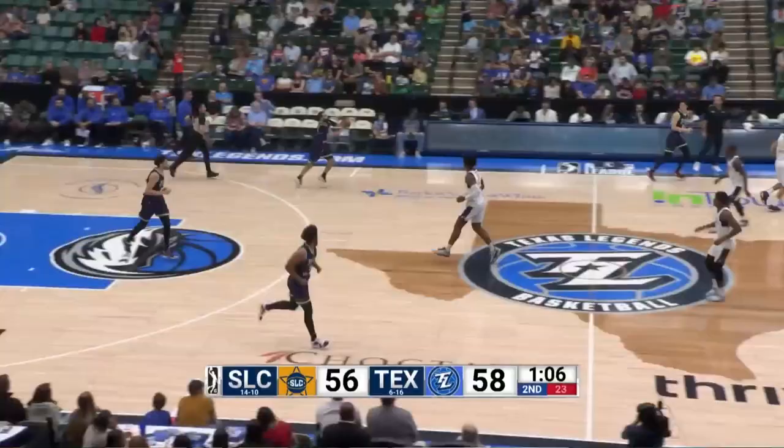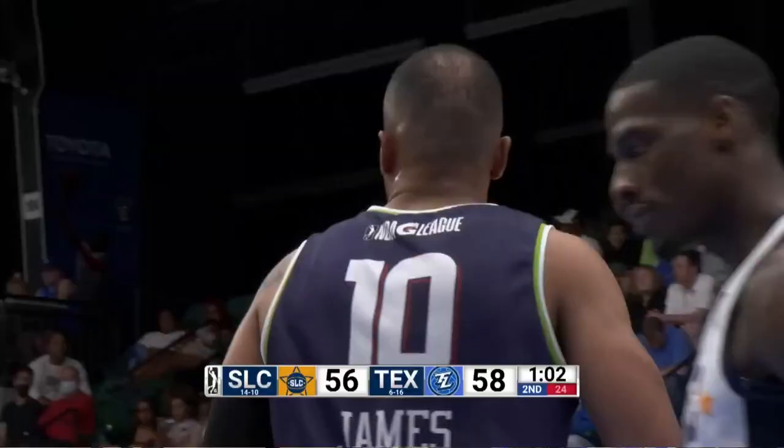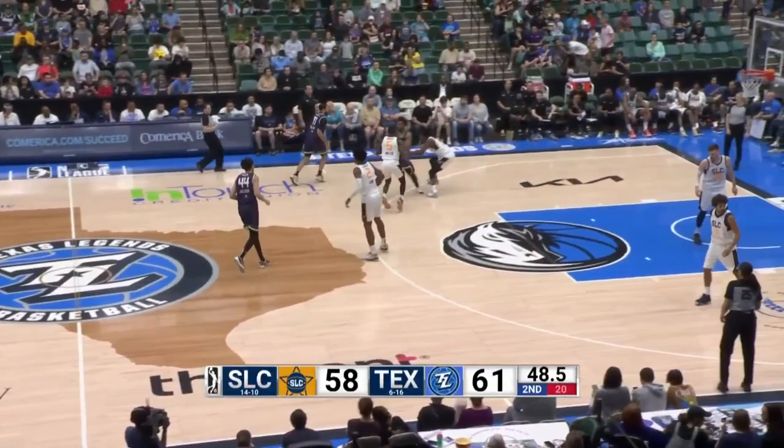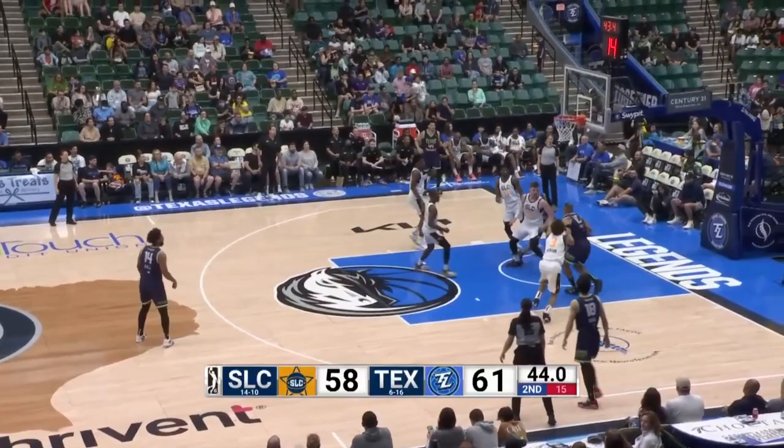Tyler Cook getting a little hot here in the second. And there's Lacey James getting hot as well — took the foul and finishes through contact. That leads to great pocket passes and alley-oops. Cook with 12. Riller splits a couple defenders down low to Lacey James. Watch out for Lacey James.